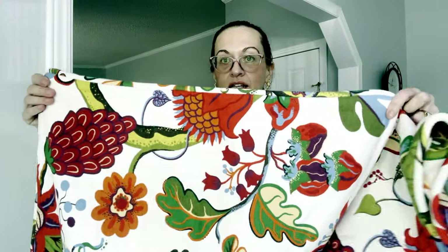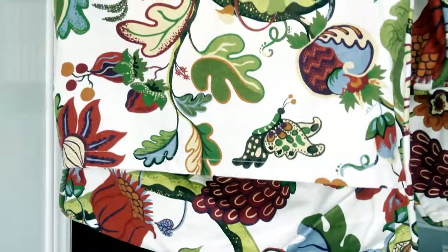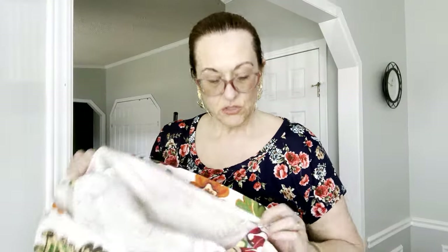Next are two Pottery Barn 24 by 24 pillow covers. When you're sourcing for pillow covers you just have to open them up — if they zip or cross over. This one just crosses over and normally you can find the tags there. Sometimes people cut them out, but you can tell Pottery Barn is usually a linen or cotton — they're just more substantial.